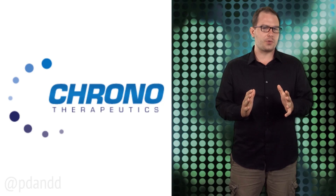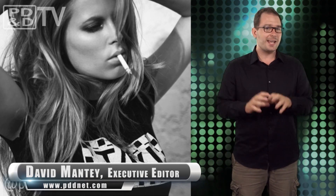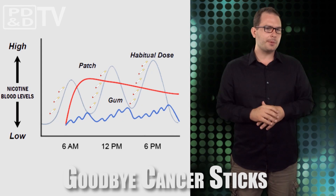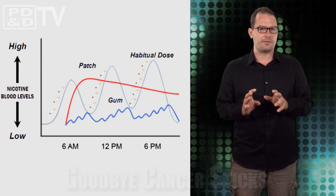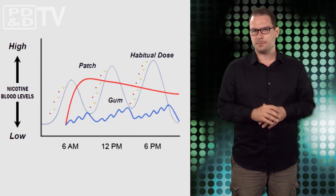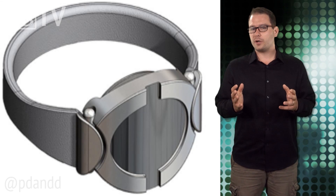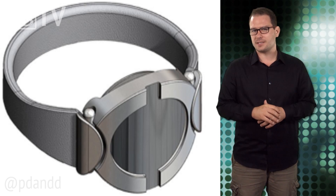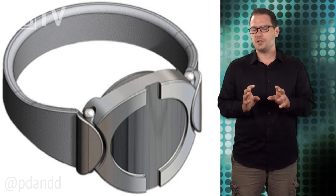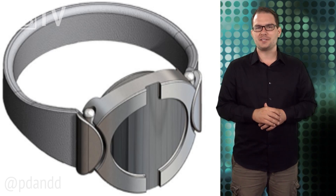According to Chrono Therapeutics, 46.6 million Americans are still smoking cancer sticks, and about 70% of them want to quit. The company created Chrono Dose, a programmable transdermal drug delivery platform that tailors the timing and dose sizes of drugs to preempt predictable peak disease and addiction symptoms. Their new wearable electronic device is the SmartStop, the world's first programmable nicotine replacement therapy poised to change the way people quit smoking. Anything beats those Chantix beaver dreams.